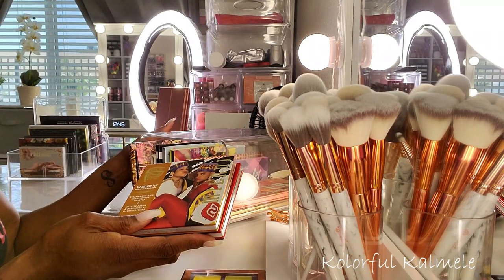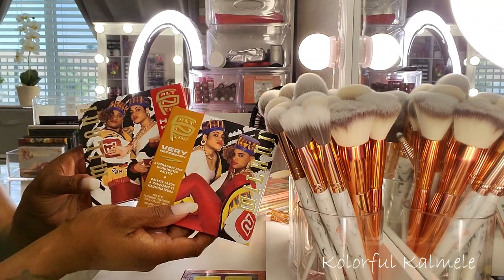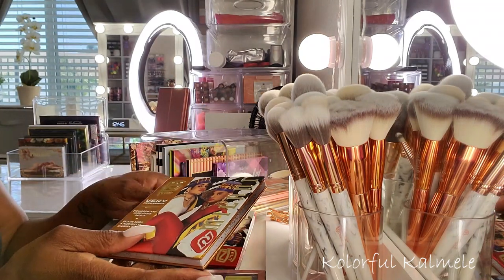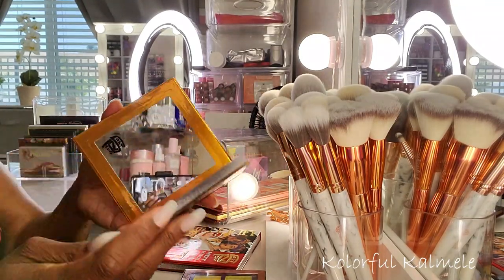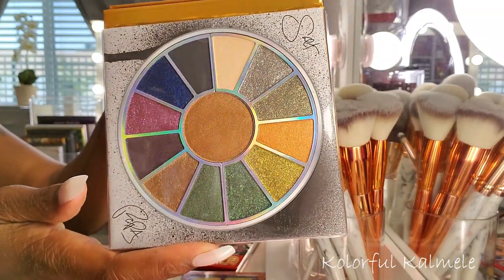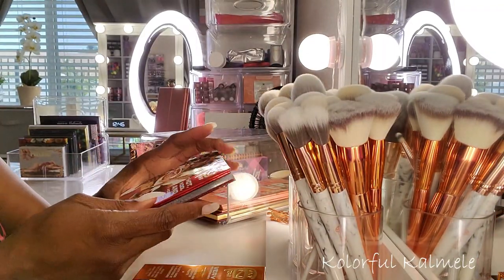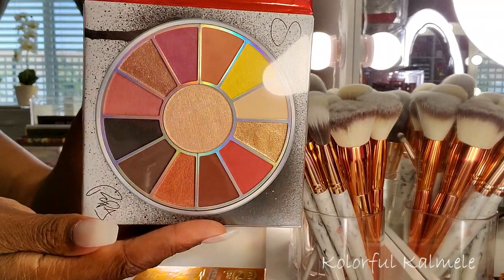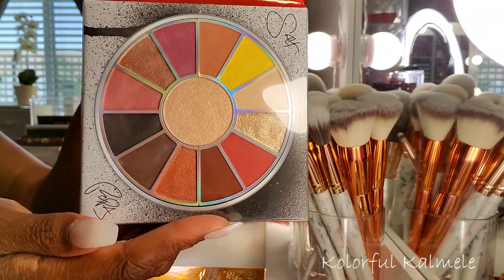I also have these Milani Salt and Pepper palettes that came out — I picked these up a while ago when they went on sale on Ulta. This one is called Very Necessary — really really cute. And this one is Hot Cool and Vicious — a little more toned down but still pretty nonetheless.